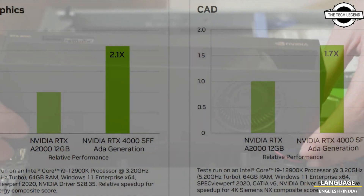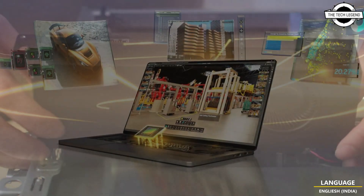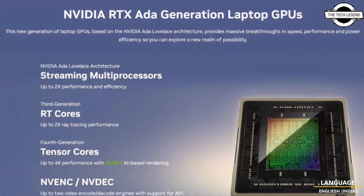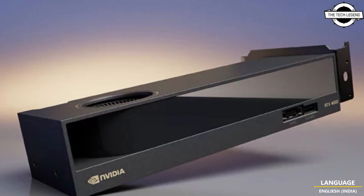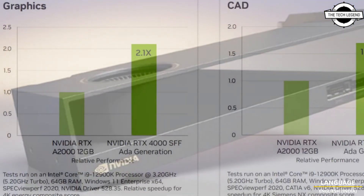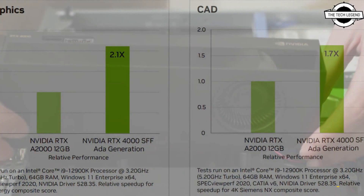The new desktop GPU, the RTX 4000 ADA SFF, is a small form factor proportional GPU, posting impressive specifications with 6144 CUDA cores, 192 Tensor cores and 48 RT cores, offering up to 19.2 TFLOPS to compute in single precision workloads and up to 306.8 TFLOPS in Tensor-based performance.